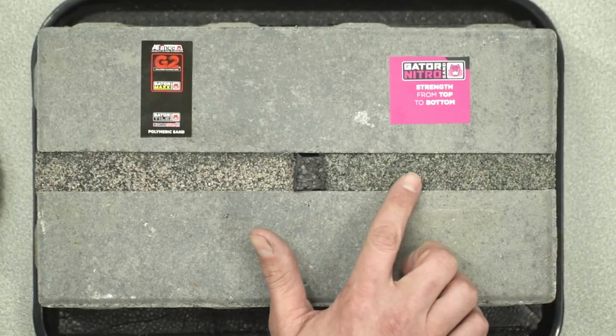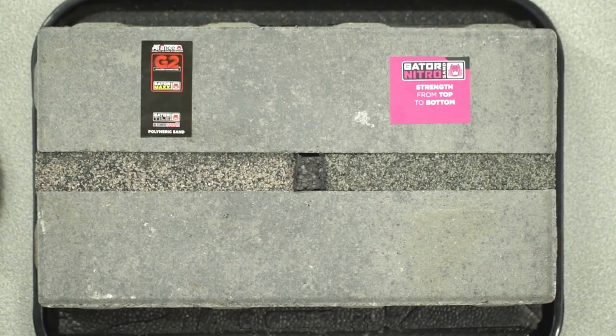That installation is way different than any poly sand install. No compaction, tons of water — the product performs just as differently from polymeric sand as the installation differs. We've got a demo right here. We installed some paver joint with Nitro on one side in the new silver color — silver is new this year.